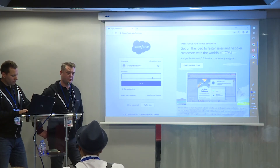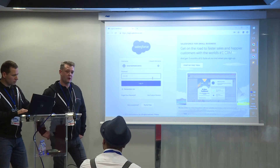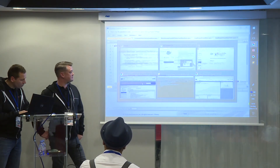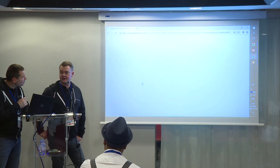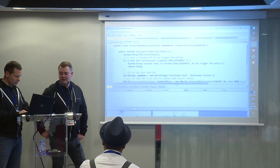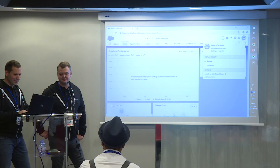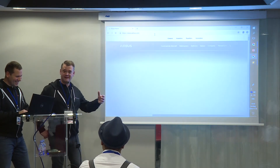You can create it in sandboxes, or you can create a developer org. Or you could sign up for a Health Cloud org, which you can get a 30-day trial for and that includes all Shield modules. Now Marek logs in as the second user. We look at the debug log - but first you need to enable the policy, otherwise nothing happens.